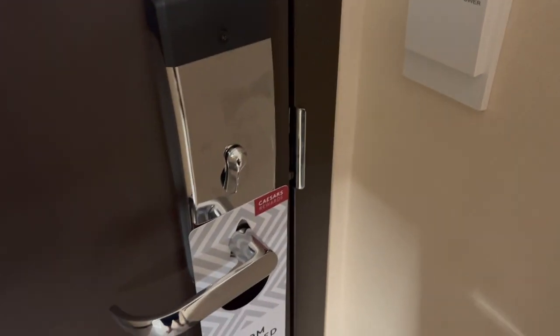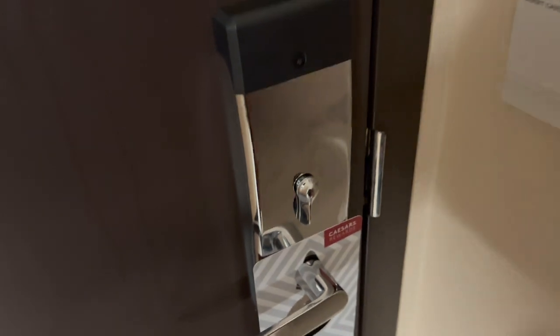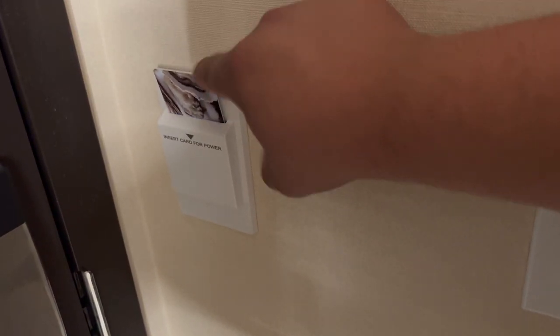We're going to start things off right here in the security department. I just turned that latch there, so we have a locking deadbolt latch. When you get in the room, you put your room key right here. Here's the hallway light.